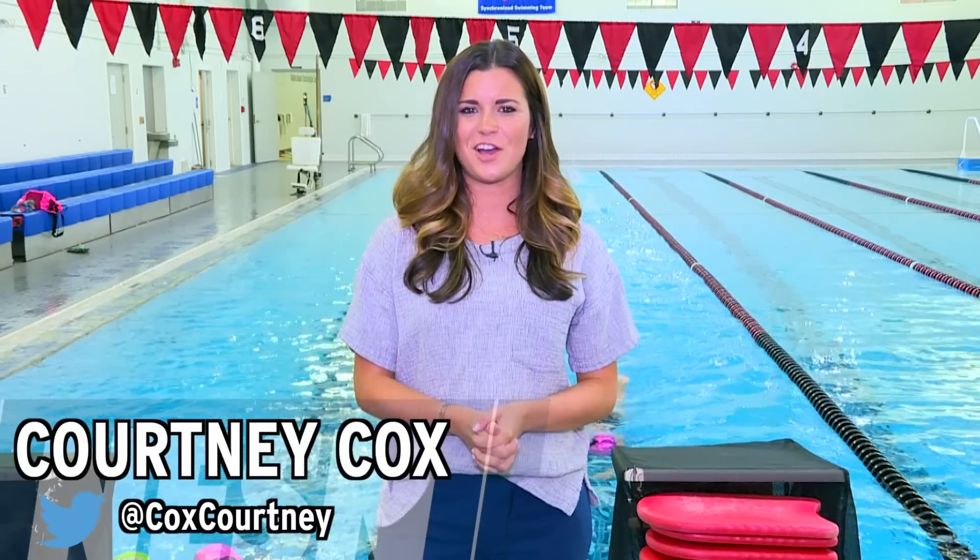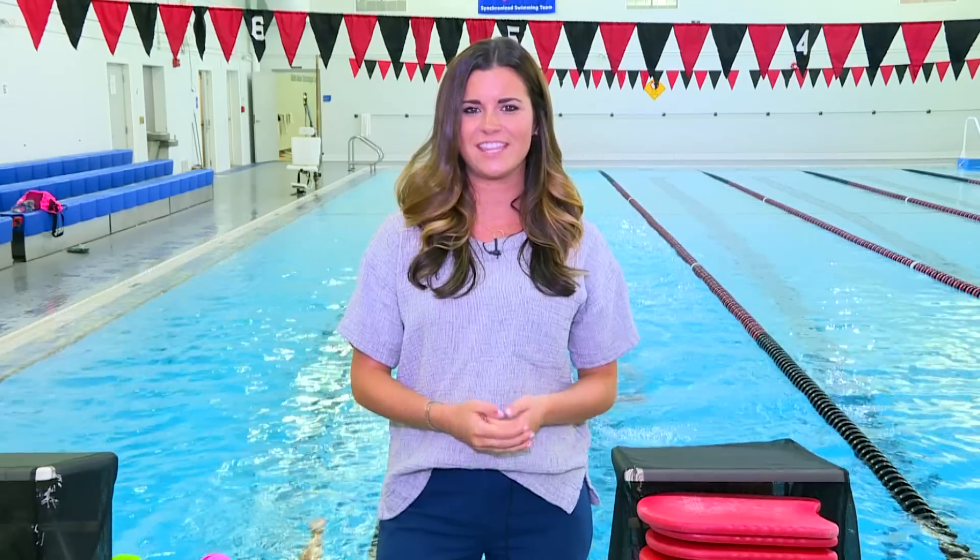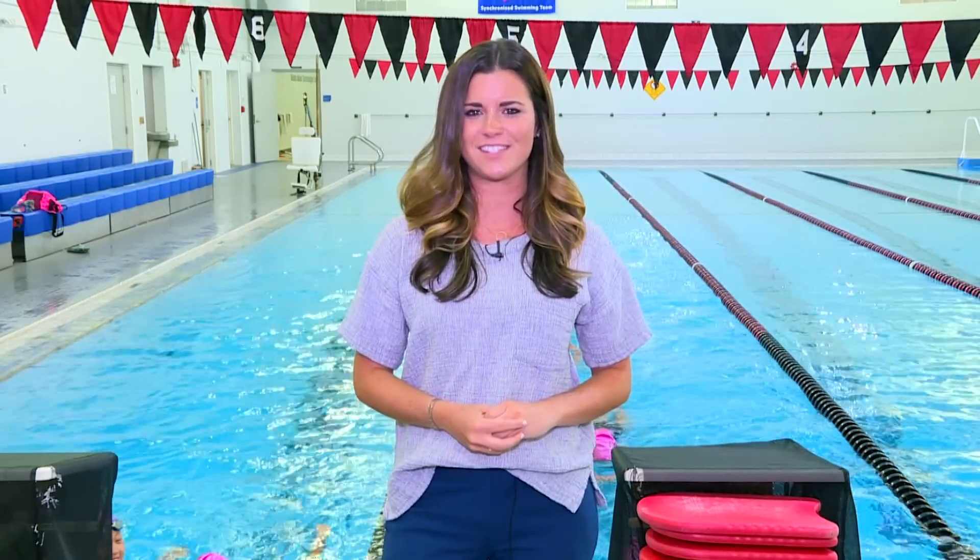Courtney Cox here for Nesson.com. To continue the theme of the Olympics, we are here at the Andover YMCA with Anna Synchro to learn a little bit more about synchronized swimming.